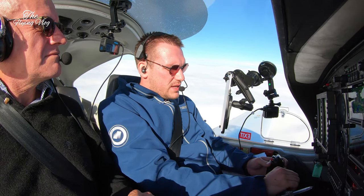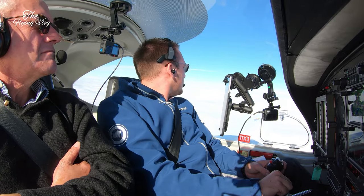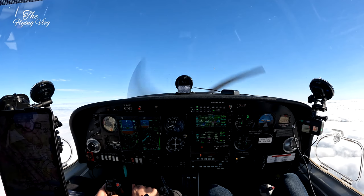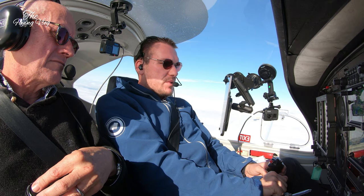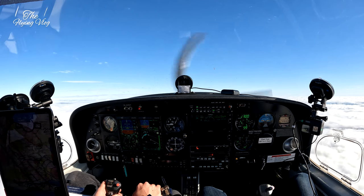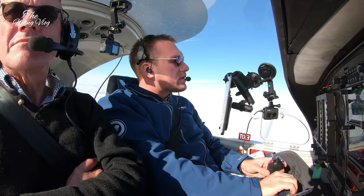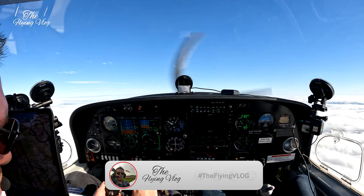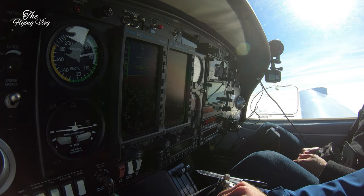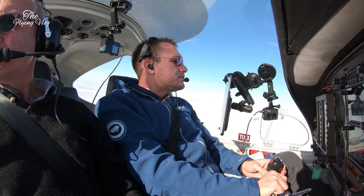Cleared to climb flight level 1-1-0 on track Malby, traffic service outside, Golf November Yankee. Direct — that's a nice little shortcut, thank you very much, up to 1-1-0. Because there's no significant weather ahead of us. See what the turbo can do. I didn't expect the weather to be like that, because there's no risk of icing at this level, is there? No, not at all. Golf November Yankee, report your passing level. Just about to pass flight level 6-5 for 1-1-0.